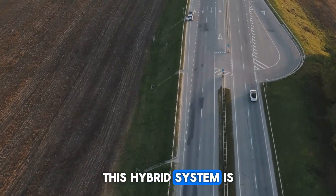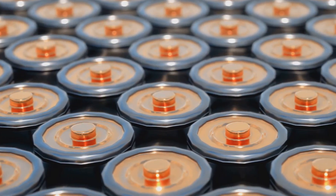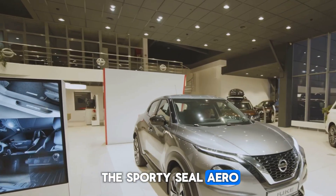This hybrid system is the result of years of development, meticulously designed alongside BYD's cutting-edge battery technology. The first lucky models to receive this innovation are the sleek BYD Kin-L DMI and the sporty SEAL 06 DMI.